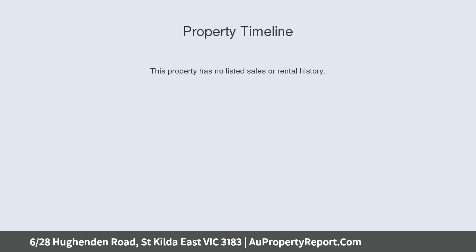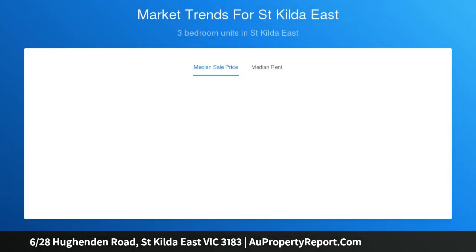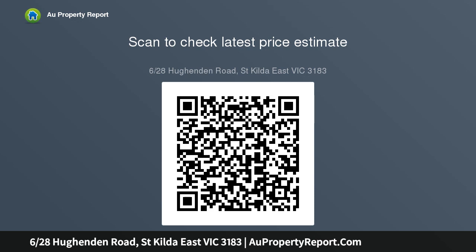This north facing Art Deco apartment provides a remarkable 98 SQM of renovated 2 bedroom accommodation in one of St Kilda East's most prized tree lined avenues. Exceptionally bright and spacious against its lush leafy outlooks, outstanding proportions combine elegant era charm with easy modern function and classic contemporary style.